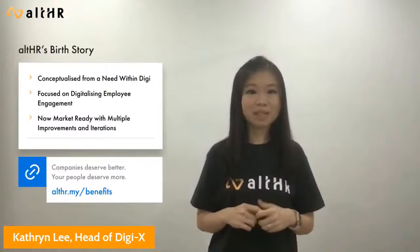Hi everyone, I'm Catherine. I'll be sharing four areas today: starting with how All HR came about, how companies' needs have changed with the COVID-19 pandemic, All HR for this new normal, and how we are moving towards providing more than just an HR solution. All HR was conceived as part of DGX's own digitalization efforts to improve our HR processes and enhance our employee experience.